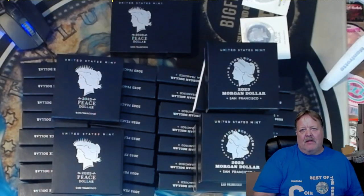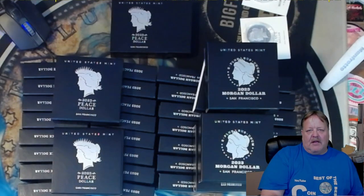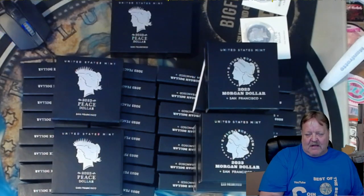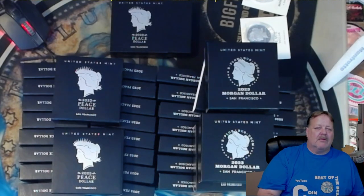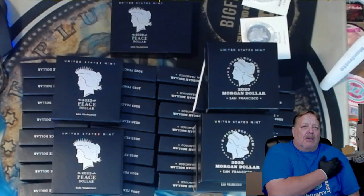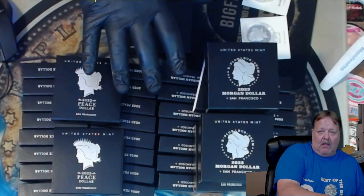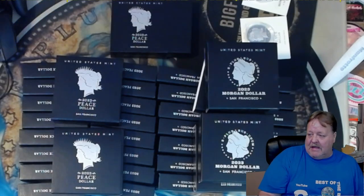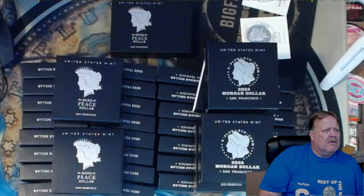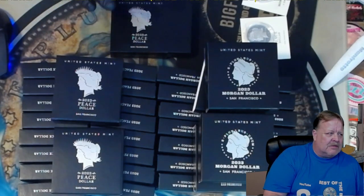Hey guys, Big Flip here. This is a video that's about a week and a half overdue in reference to the proof Peace dollars and Morgan dollars that the Mint just released. Originally they said it would be 250,000 at three per household, then they went to 250,000 at five per household, then they went up to 400,000 at 25 per household. I thought that was weird. Everybody was scrambling to get in line for these things with their subscriptions. These new proof Morgan dollars did not sell out — they still haven't sold out, and today is the 15th, so they were released around the 9th.